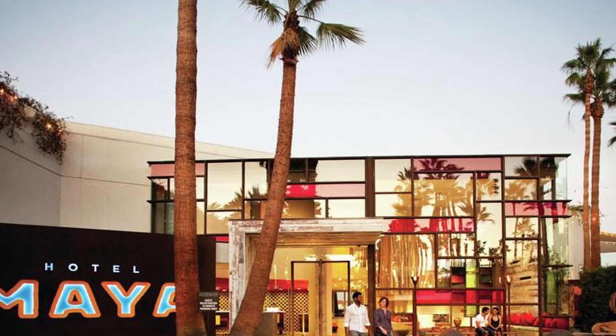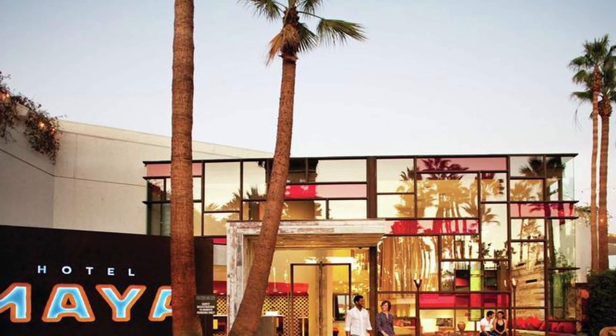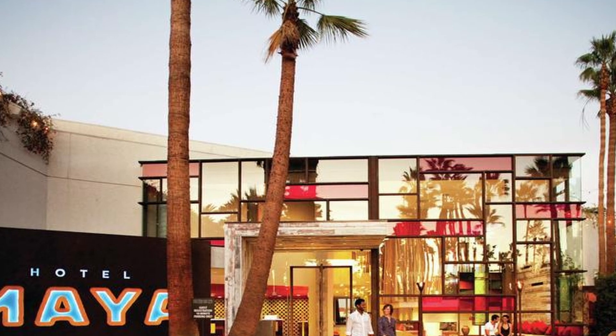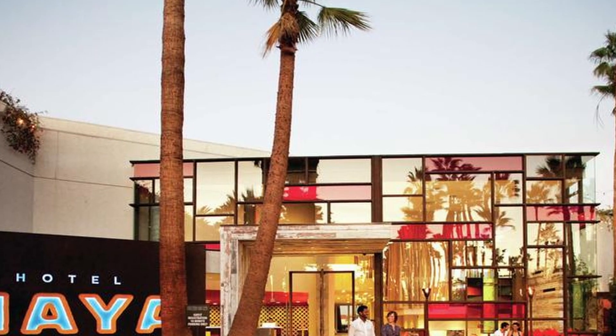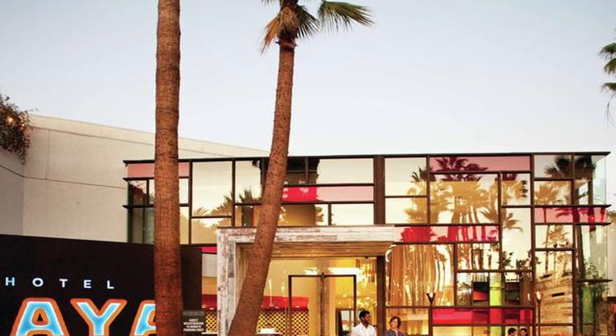3. Hotel Maya, a DoubleTree by Hilton Hotel. Set on a picturesque waterfront location, Hotel Maya offers a unique blend of a tropical resort and urban hotel. It features spacious rooms, a private beach, waterfront dining, and a poolside bar.